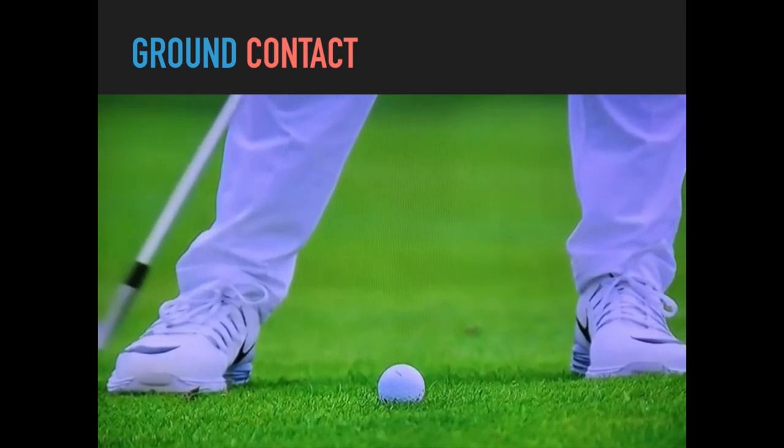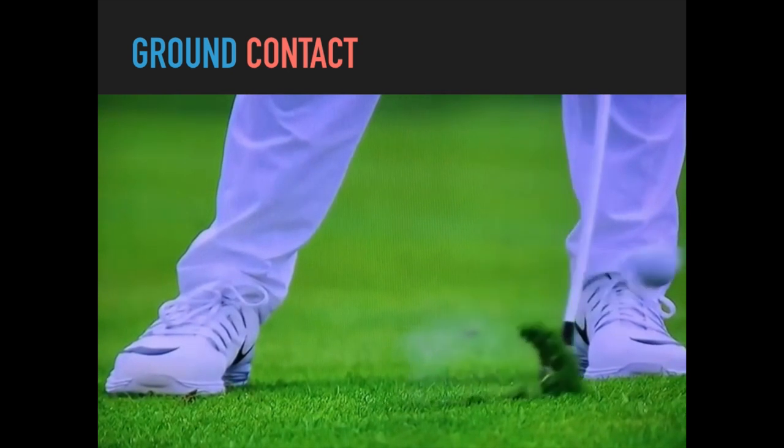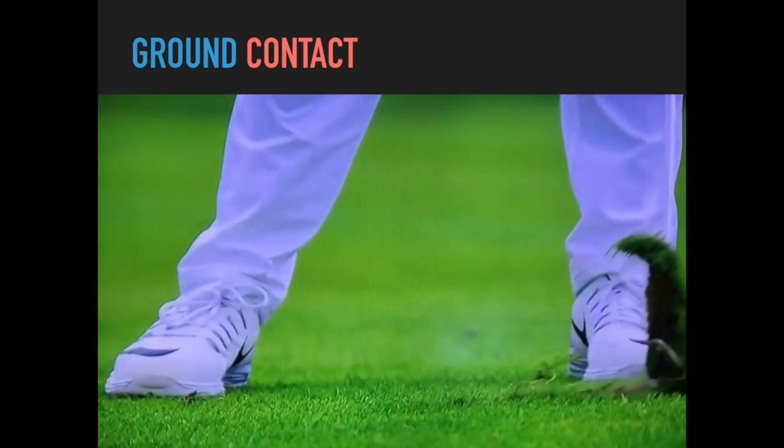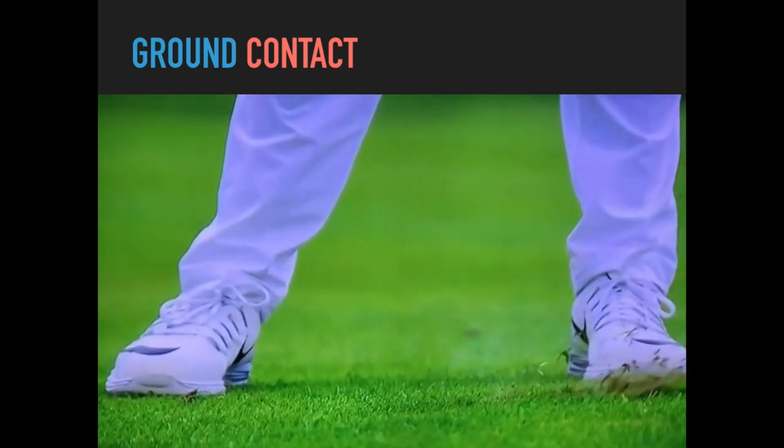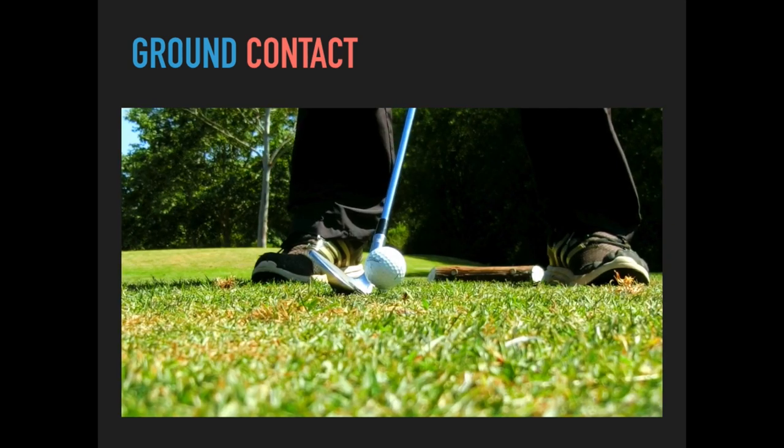We can see this in real time with Rory McIlroy: the club travels down, strikes the ball, the ball leaves the clubface, and then the turf is struck. For many amateurs, the lowest point of the swing — shown by the black line — is behind the golf ball. From this position you're only ever going to get thin or fat contact. The only time you'll strike the ball well is if you're on a perfect lie or it's teed up.